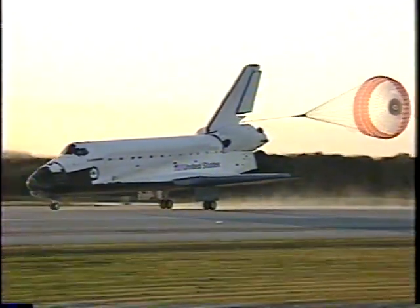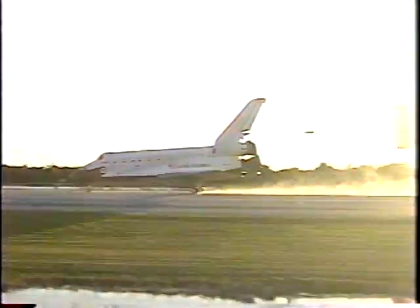Endeavour now rolling out on Runway 15 at Kennedy Space Center at the end of a nine-day, 3.6 million-mile journey.